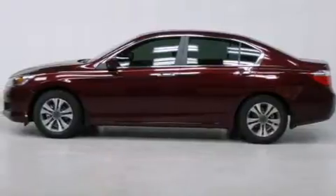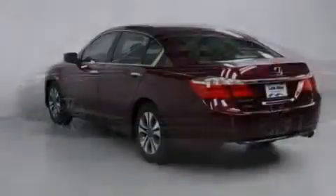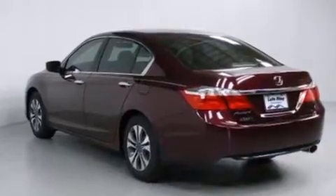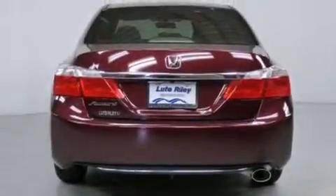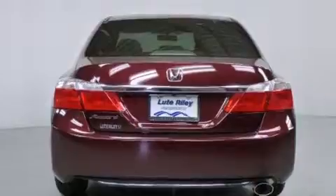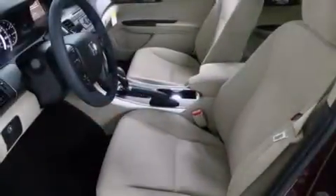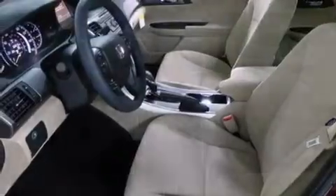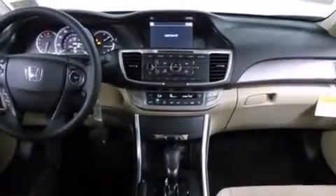All of the following features are included: cruise control, a rear window defroster, a CD player, a passenger side vanity mirror, front-side impact airbags, a security system, traction control, four-wheel disc brakes with ABS, a keyless entry system, and an automatic climate control system.